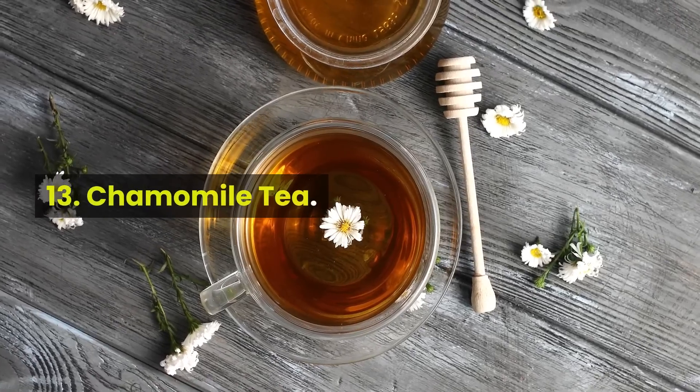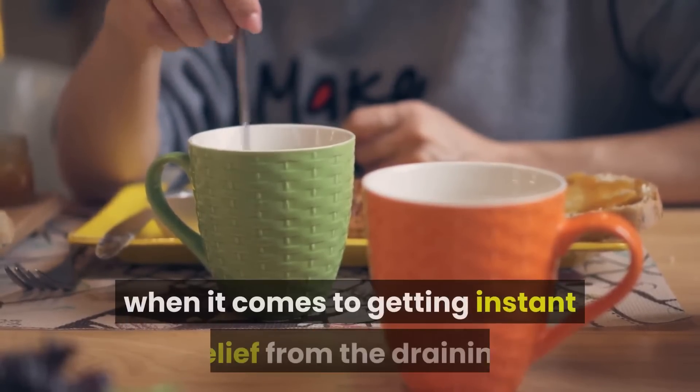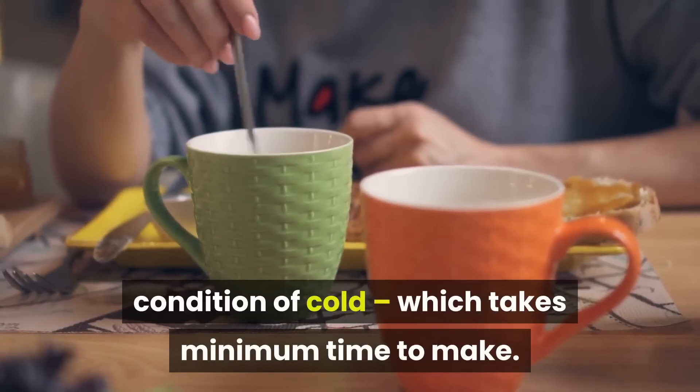13. Chamomile Tea. It is one of the most beneficial teas when it comes to getting instant relief from the draining condition of cold, and it takes minimum time to make.